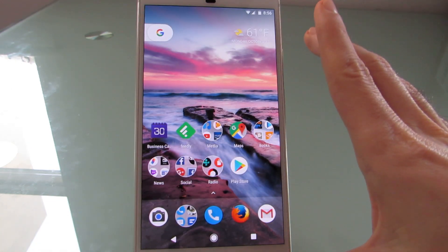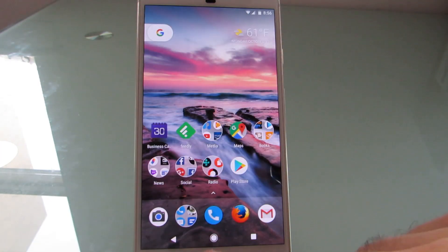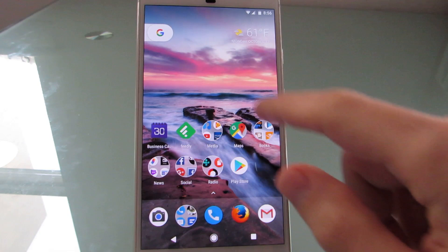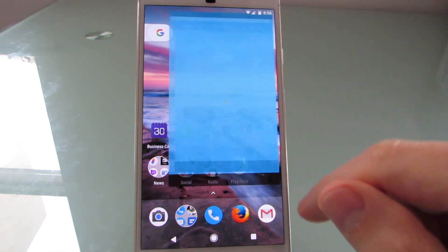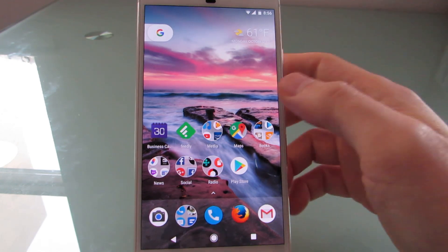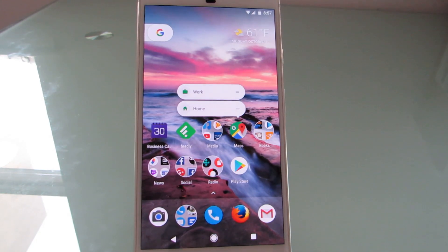Another feature is the Pixel Launcher, which is this new home screen launcher that won't be available on all phones, where you swipe up to get to the app drawer. You have these circles, the search widget and the weather widget dedicated at the top. This is the Pixel Launcher — not going to be available on all phones at least not at launch, but app shortcuts will be.